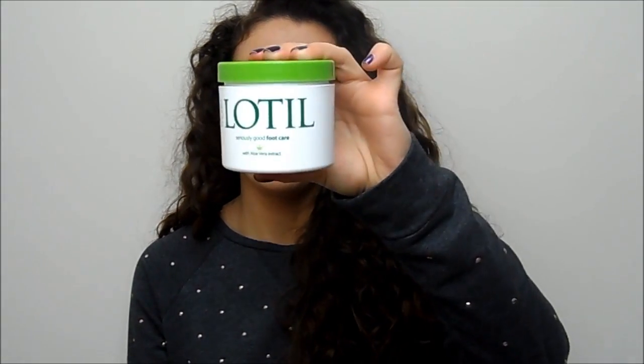I always make sure I use a foot cream as well, because it's nice to give yourself that extra pamper. I use the Lotill Seriously Good Foot Care Foot Cream — it's very, very thick. I apply it all over my feet and then put a pair of socks on so it can really sink in.